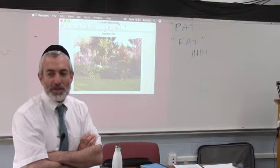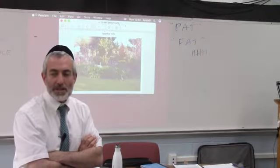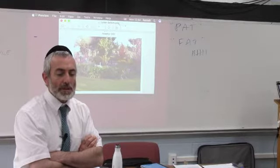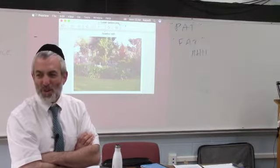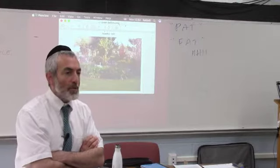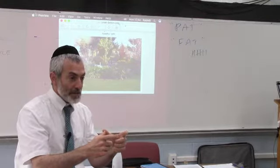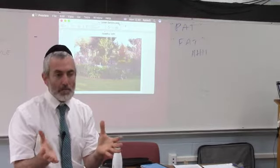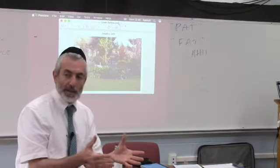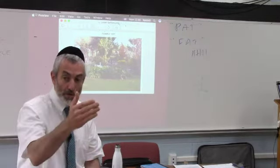My goal for this next 40 minutes is that I should inspire you to want to have a lesson plan for every lesson — but not necessarily the way you think of a lesson plan. I'm not saying that what you do on note cards is not a lesson plan. I want to define it in a certain way and explain why it's really important to have a lesson plan every single day, even if it's not the formal form you were taught.